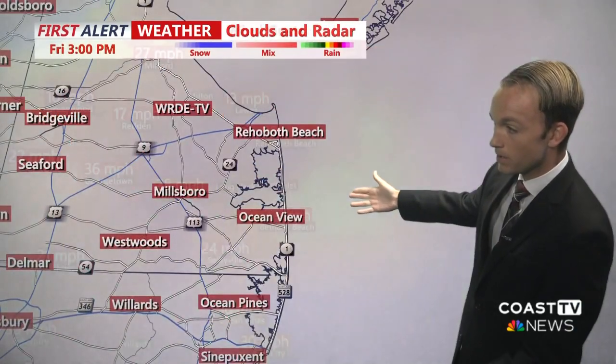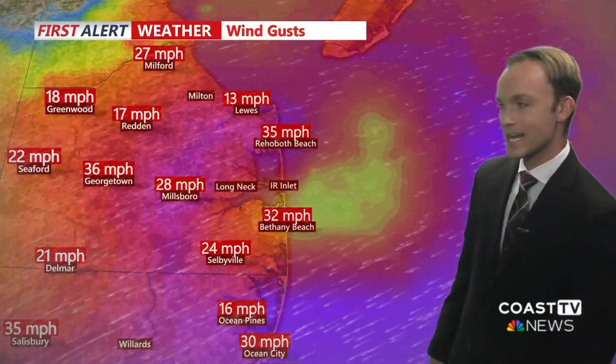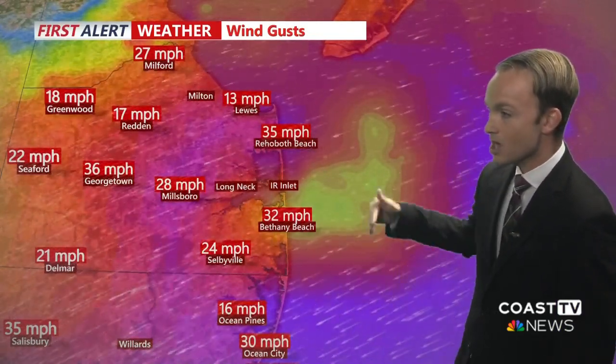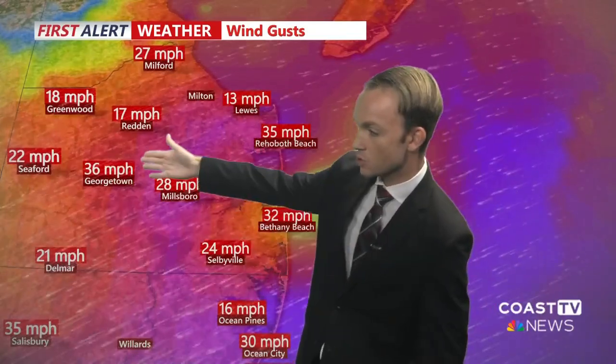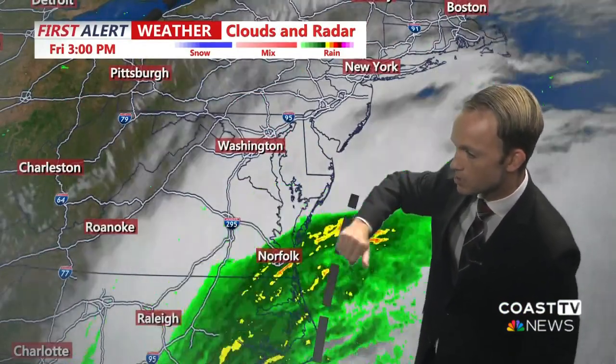We're going to start to see those impacts well out ahead of the actual center of circulation. Right now we're seeing clouds, but we're already starting to see those winds, and we're soon going to start to see some of that rain start to push into the region. Wind gusts of 35 miles per hour already in Rehoboth Beach this evening, 32-mile-per-hour wind gusts in Bethany Beach — those are going to continue to increase. Georgetown is seeing 36-mile-per-hour wind gusts right now. The first rain band is moving into southern portions of Worcester County and Somerset County, going to continue to overspread the region by about 7 to 8 p.m. this evening. Everybody is going to be seeing that wet weather — it's going to get quite heavy overnight and last for a while.